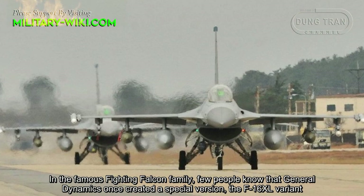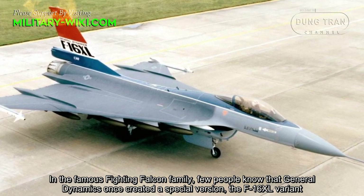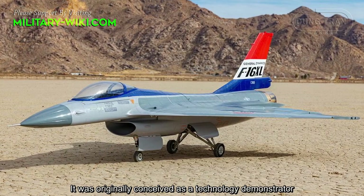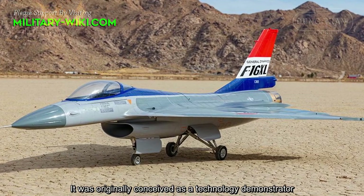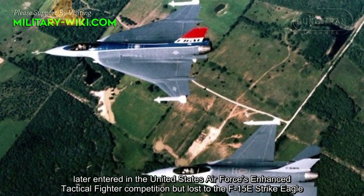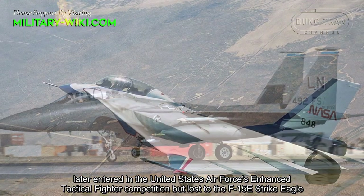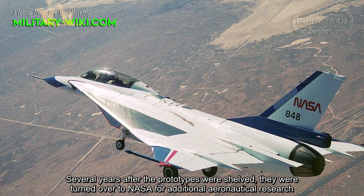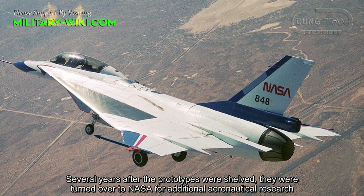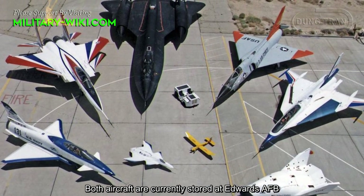In the famous Fighting Falcon family, few people know that General Dynamics once created a special version — the F-16XL variant. It was originally conceived as a technology demonstrator, later entered in the United States Air Force Enhanced Tactical Fighter Competition, but lost to the F-15E Strike Eagle. Several years after the prototypes were shelved, they were turned over to NASA for additional aeronautics research. Both aircraft are currently stored at Edwards AFB.